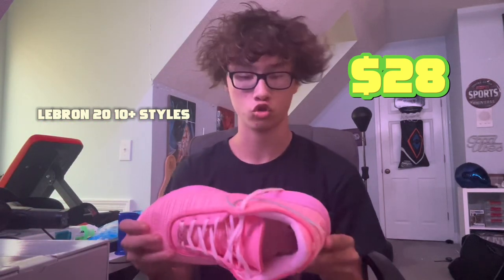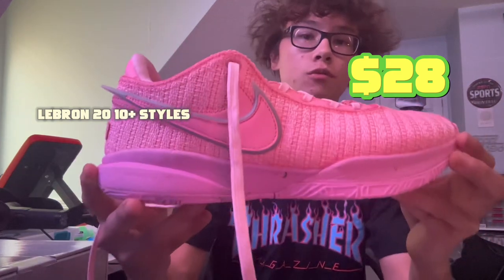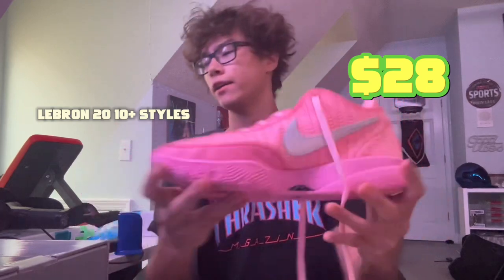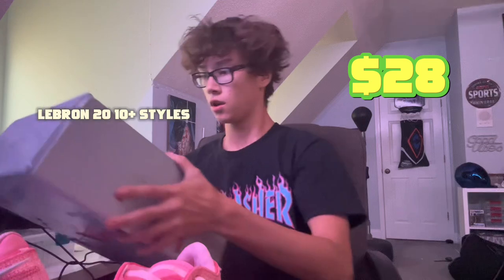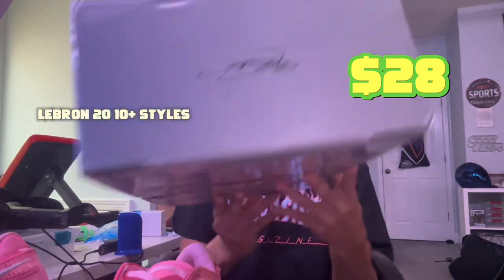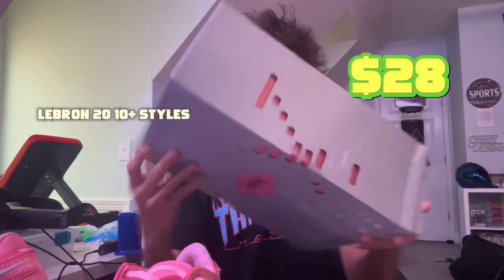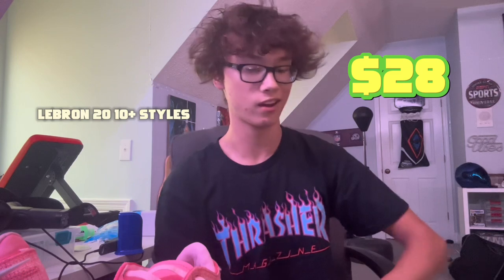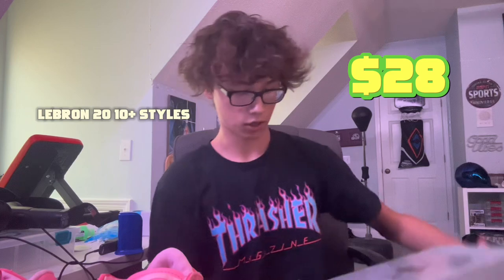Next item we got the LeBron 20s. These came in so nice — I didn't think the color would be this bright on the shoe. I got these for 28 dollars, link listed below. This was the box that came with it — a little brown box. I got a size nine and a half on these too. I played with them today, they got good traction. It kind of rained outside so I already got them a little dirty, but yeah. They come with paper and insoles — solid nine out of ten.